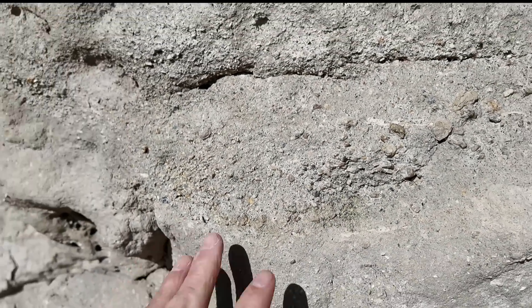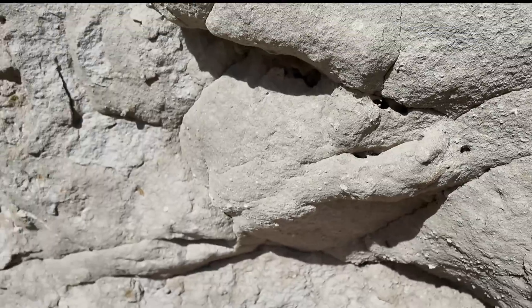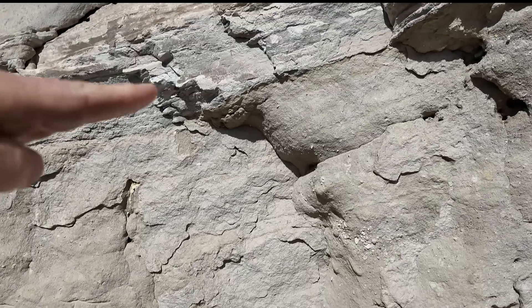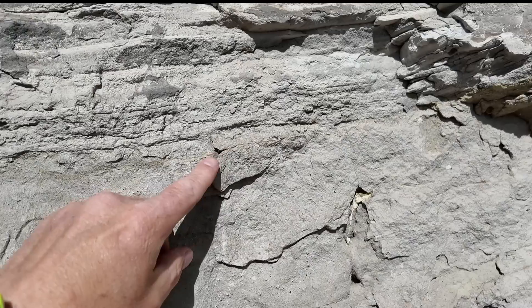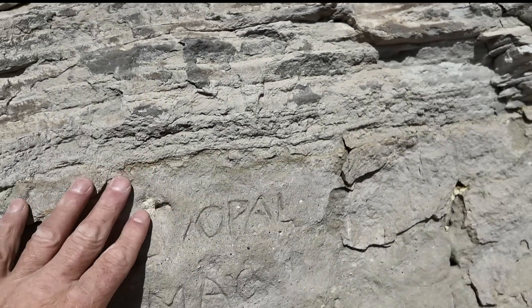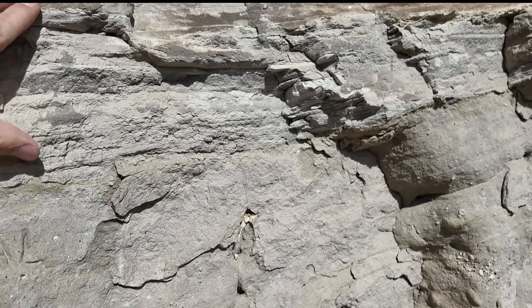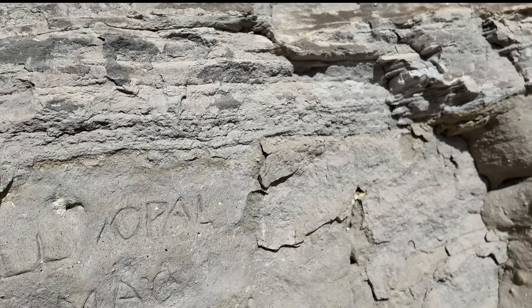I would love for a good volcanologist to come out here with me and help me make heads or tails of this. There's a little bit of a contact here where this unit might have a tiny bit of erosion into it, or a little bit of a discontinuity, and then we start getting the more layered ash — leaving behind the larger particles and getting into the layering.